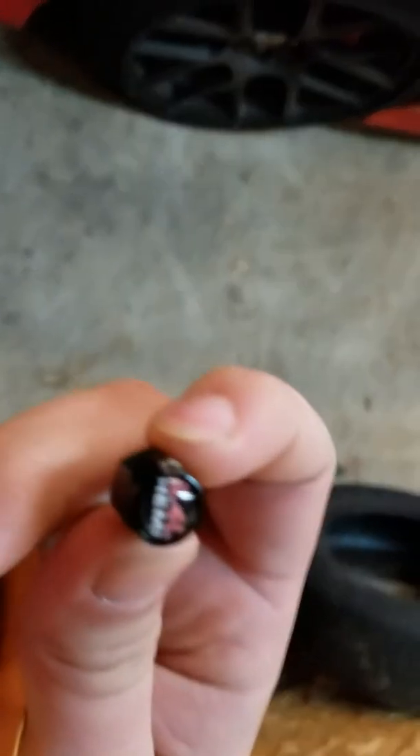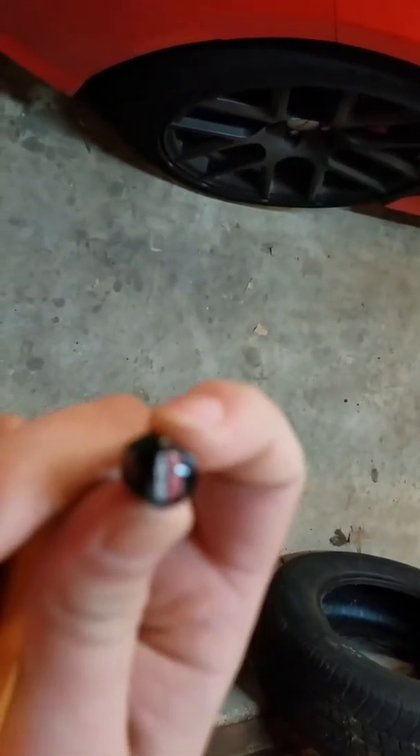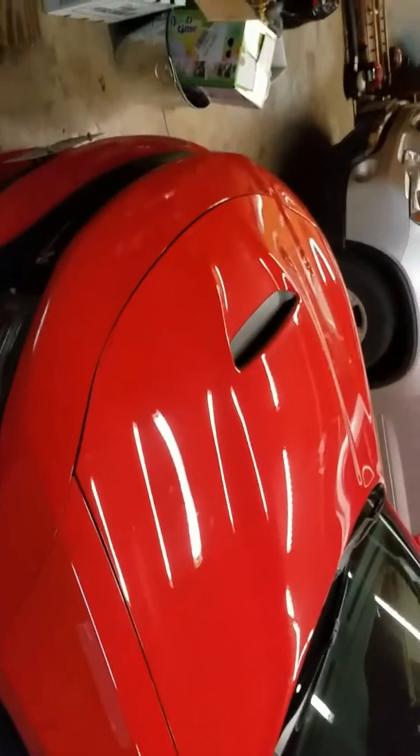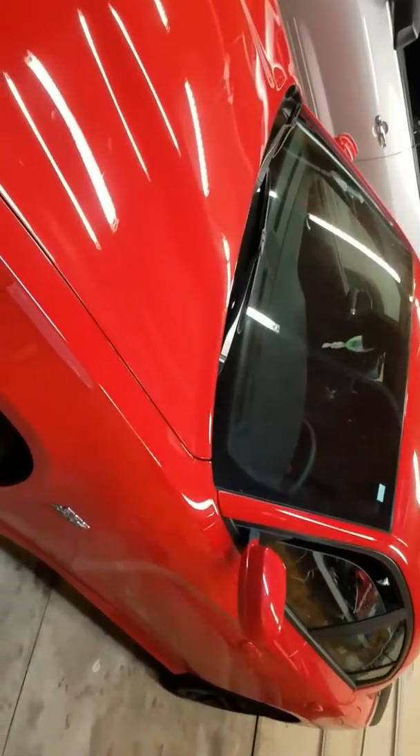My little tire covers — valve covers. You know, the 6.4 liter Hemi. I went to wash my car the other day and was missing one, so I decided to screw it and go buy them.